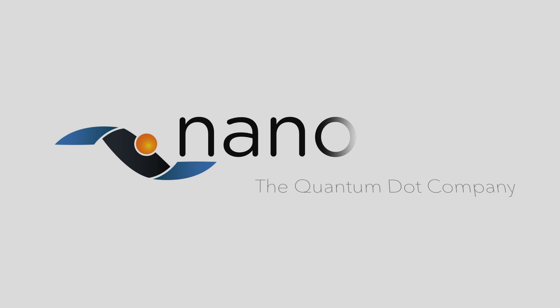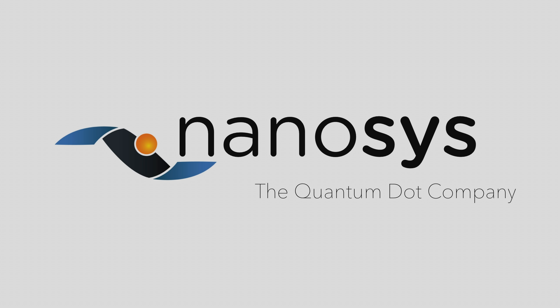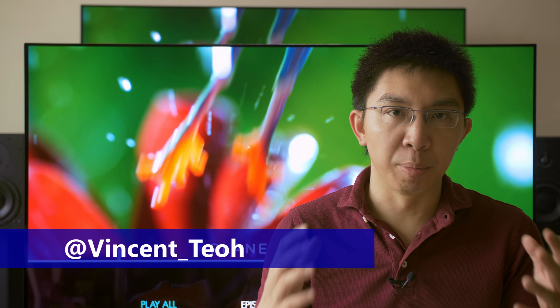This video is sponsored by Nanosys, the leading quantum dot company. Hello everyone, my name is Vincent Thiu, I'm a TV reviewer and professional calibrator.